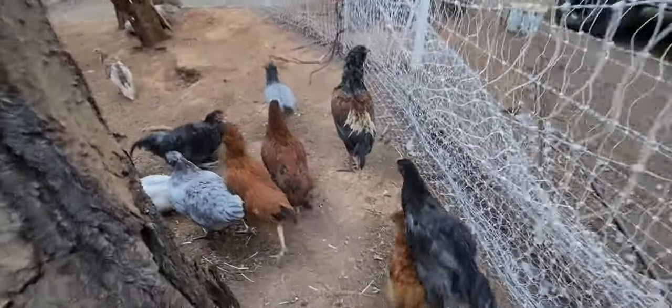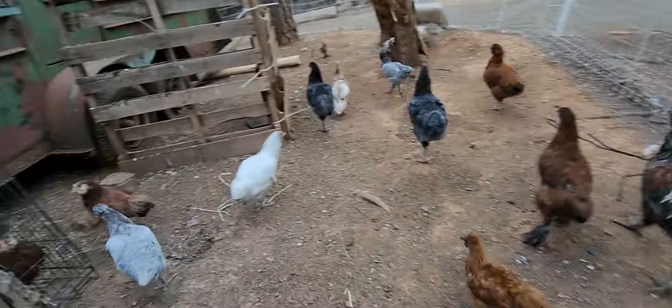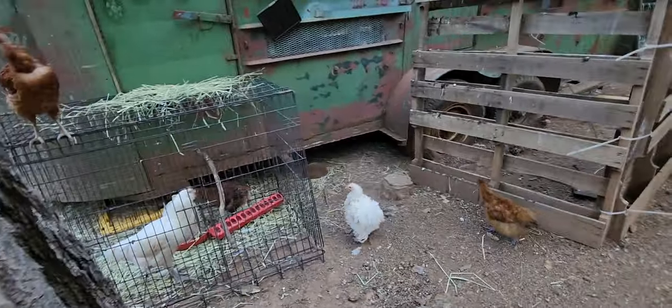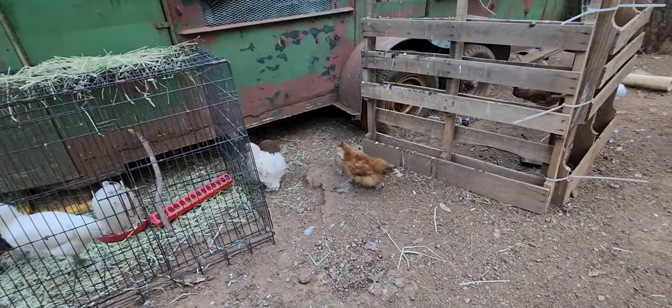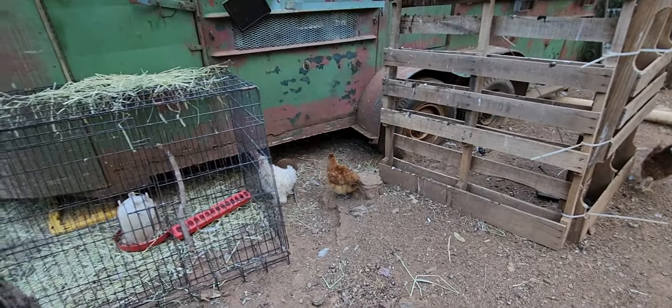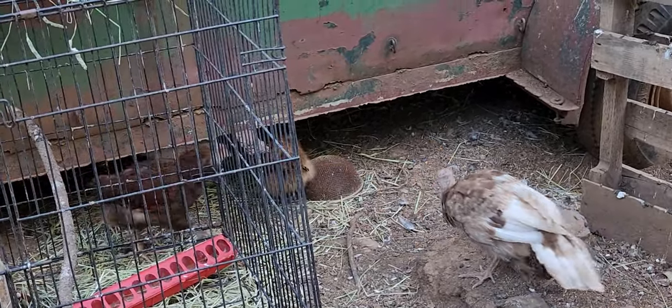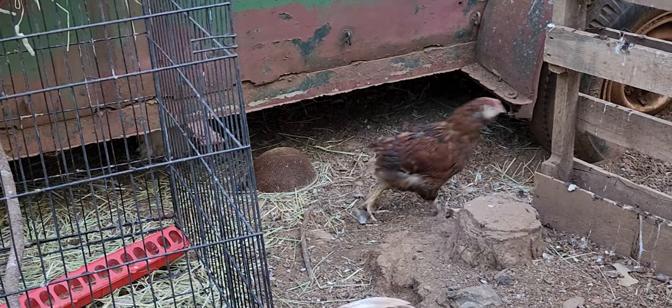I think I see our little chick that we hatched - let's see if it's her though. Oh, he ran away. Here's a frizzle and a silkie - a couple of new birds that we introduced to the flock this year.